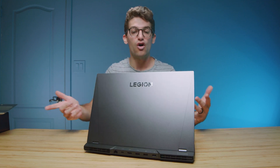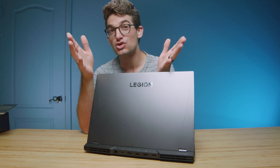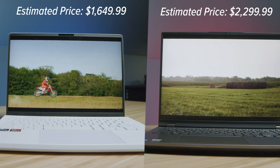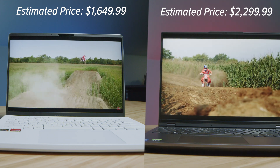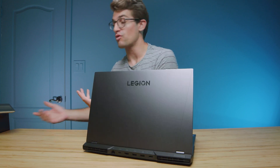First, we have the latest 12th gen CPU versus the latest Ryzen 6000 CPU. Second, the price difference between the Legion 5i Pro and the ASUS Zephyrus G14 is quite substantial. The ASUS Zephyrus G14 with the 6700S is about $1,600 versus the Legion 5i Pro which is around $2,100 to $2,500 depending on when you're watching this video. For live pricing, check the links in the description below. Now let's jump in and look at the performance differences.